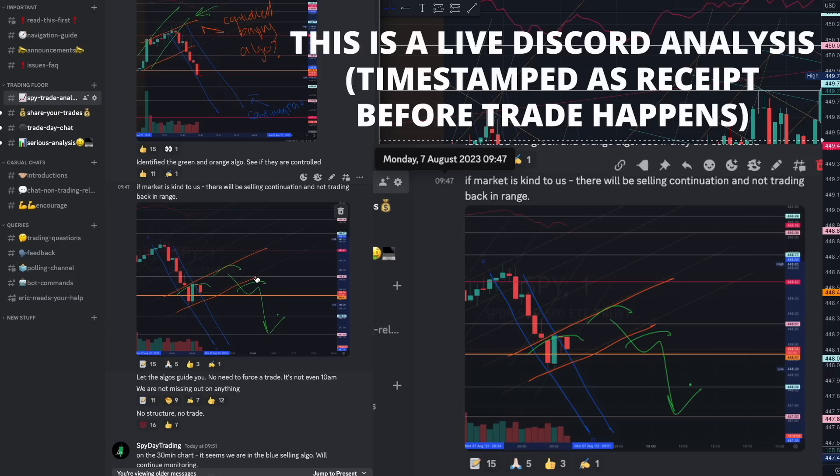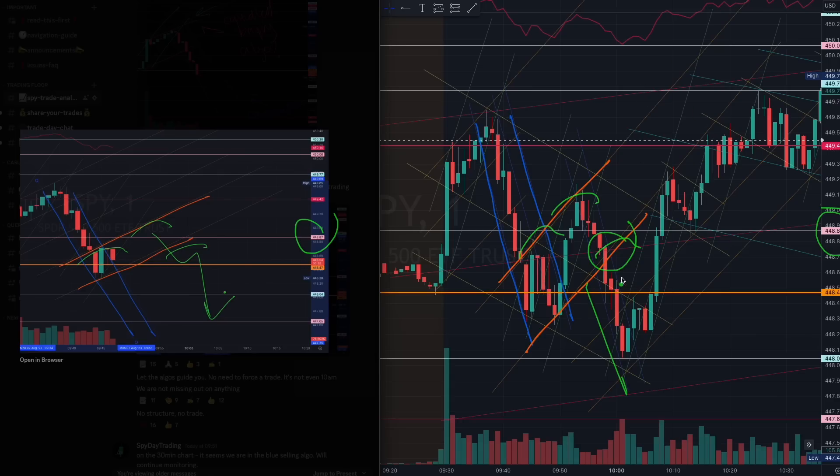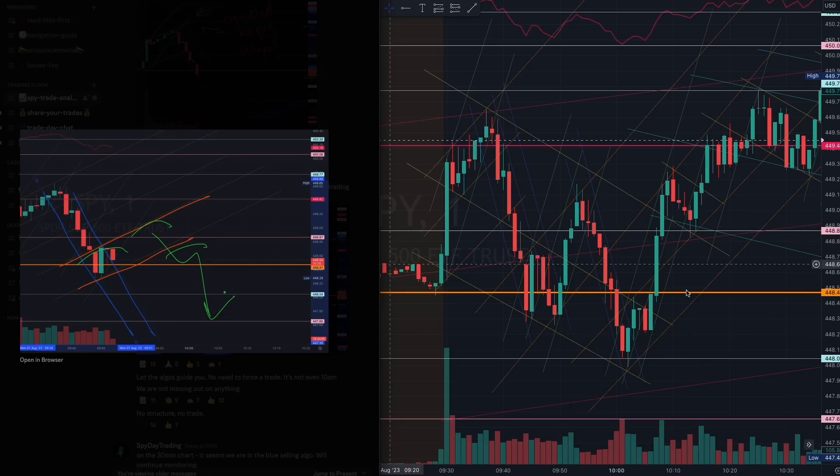We had this selling continuation structure here in this blue channel, and we started forming this orange algorithm. All you had to do was wait for the breakout — a beautiful breakout of this pink 448 at the break of this channel — and you would have still caught some of this trade. This would have been a very good first trade of the selling continuation structure.